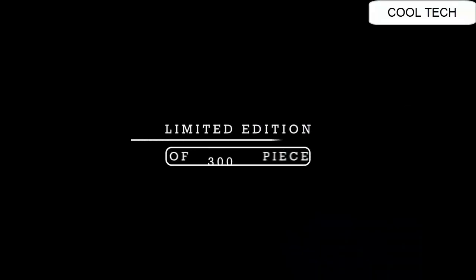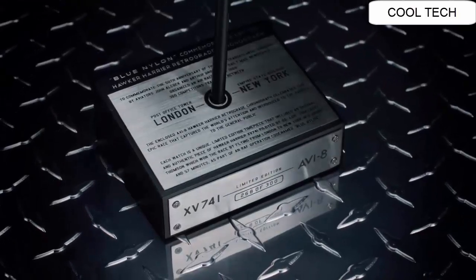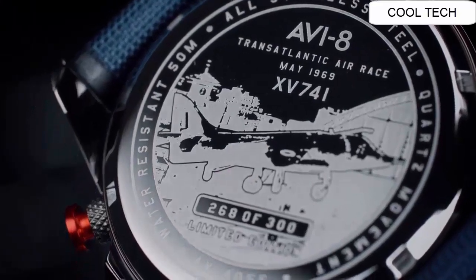Nylon strap with extra blue nylon. Detailed, layered and beautifully crafted. Dial window material type: sapphire crystal.